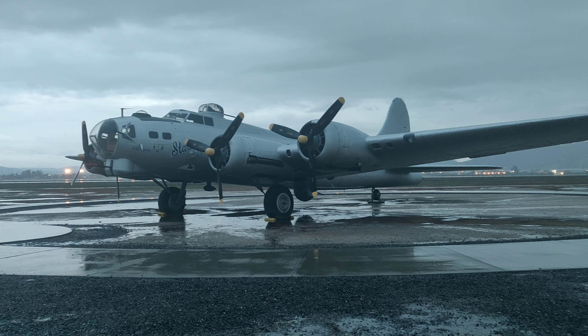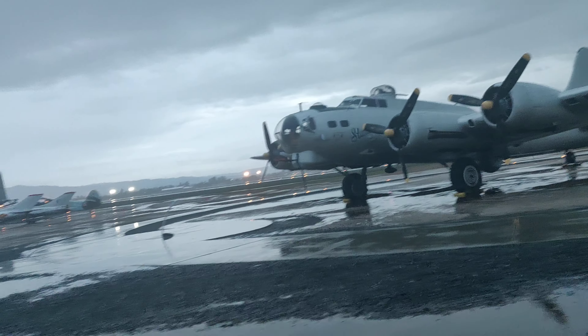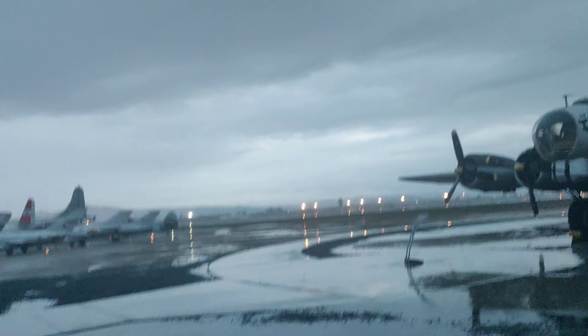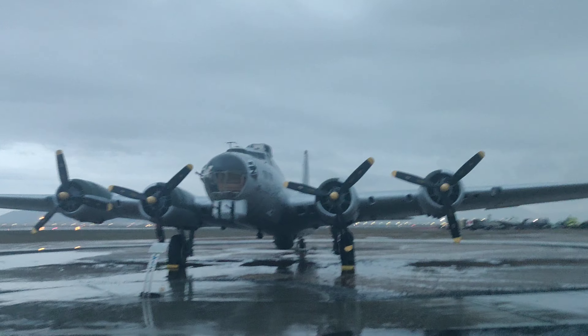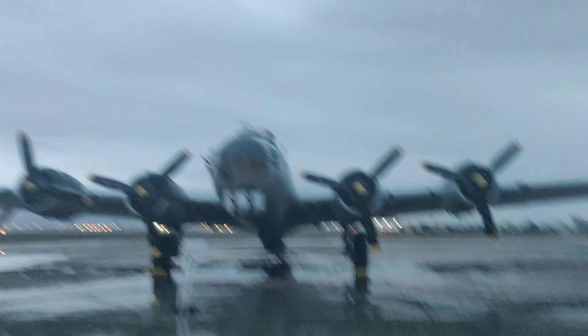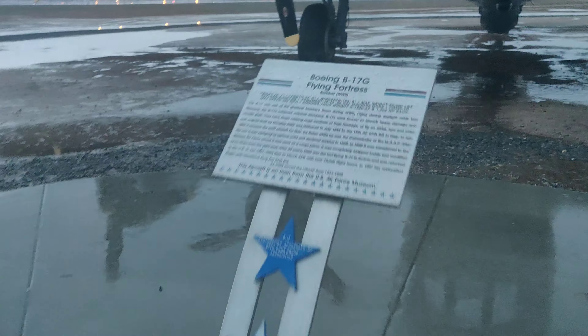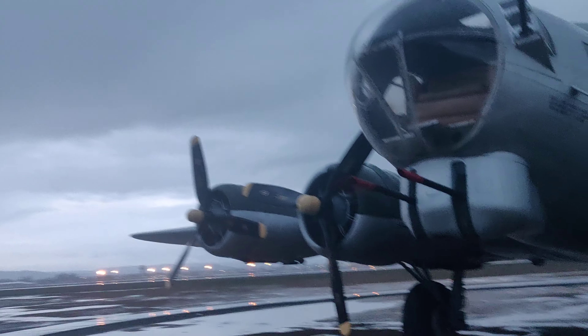This is a B-17 Fortress and it's a really cool one. I'm not sure what that says on it — let me see. I'm walking in oil right now. It says... I don't know what this says. But yeah, it's a B-17 and it's really big. It's definitely not as big as the B-29 over there, but it's a really cool plane.